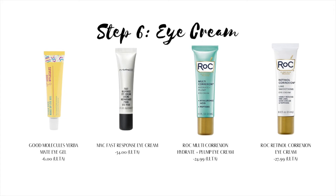Step six is eye cream. Eye creams tend to be thicker and have a rich formula specifically for the delicate skin around the eye. They help address puffiness, discoloration, fine lines, and wrinkles. I like to use eye gels that are light with a thinner texture, yet still provide the kind of powerful results that creams provide.